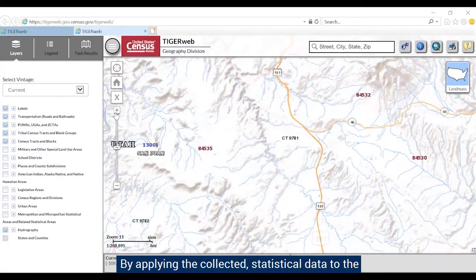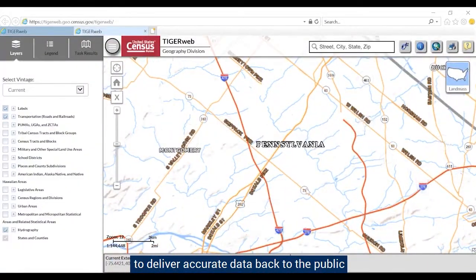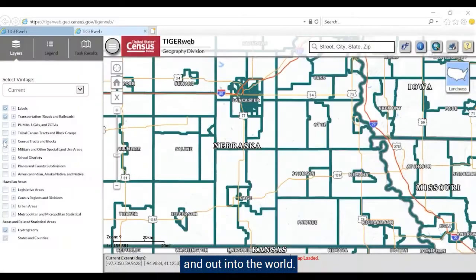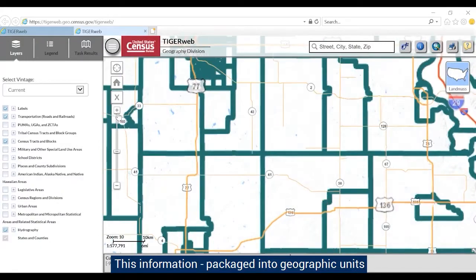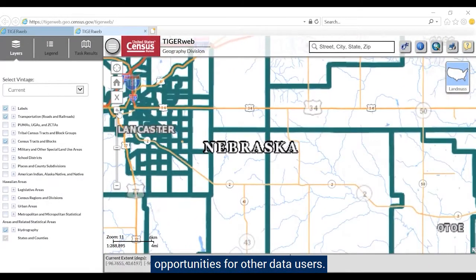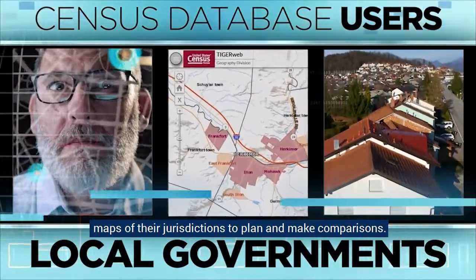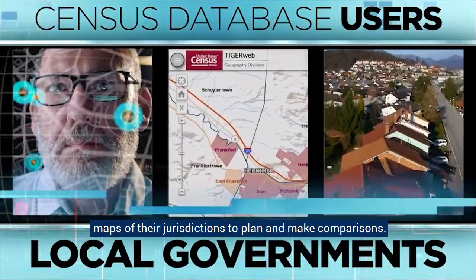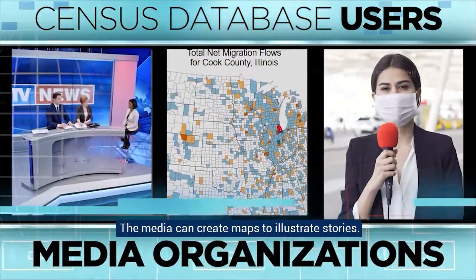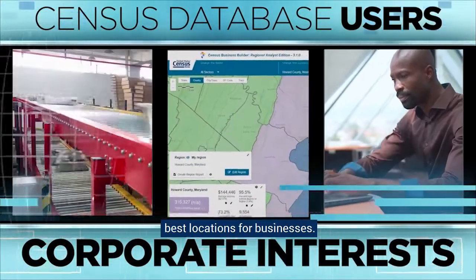By applying the collected statistical data to the geographic landscape, the Census Bureau is able to deliver accurate data back to the public and out into the world. This information, packaged into geographic units and made available to all, allows many opportunities for other data users. Local governments can make accurate, meaningful maps of their jurisdictions to plan and make comparisons. The media can create maps to illustrate stories. Entrepreneurs can determine the best locations for businesses.